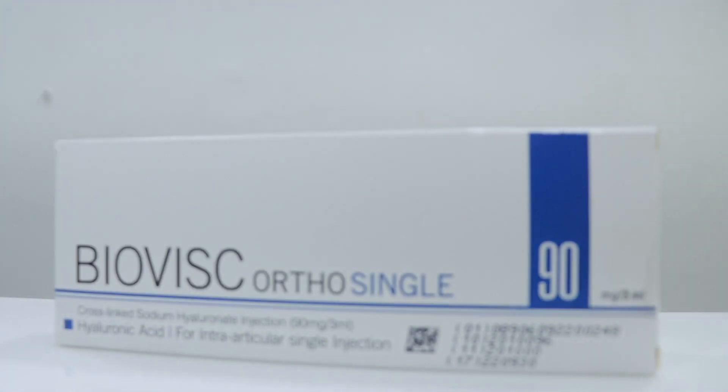Hi, I'm Dr. Pritesh Shah, working as an arthroscopy surgeon and sports medicine specialist, with a specialty in knee and shoulder surgeries. This is regarding BioVis Single Viscosupplementation.